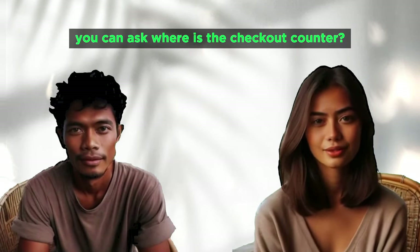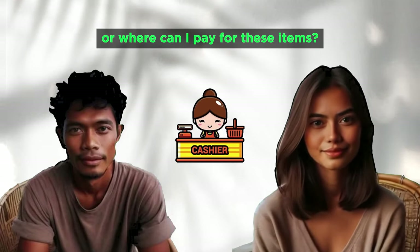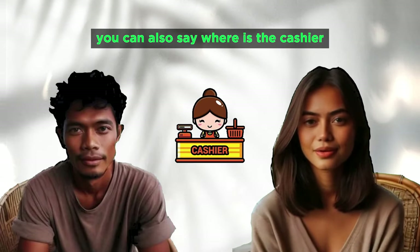Where is the checkout counter? Where can I pay for these items? Where is the cashier? Where do I pay?